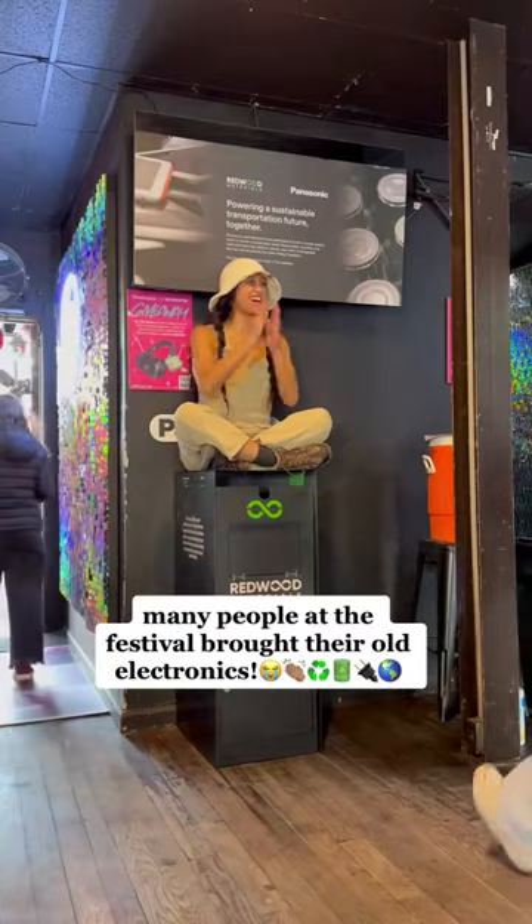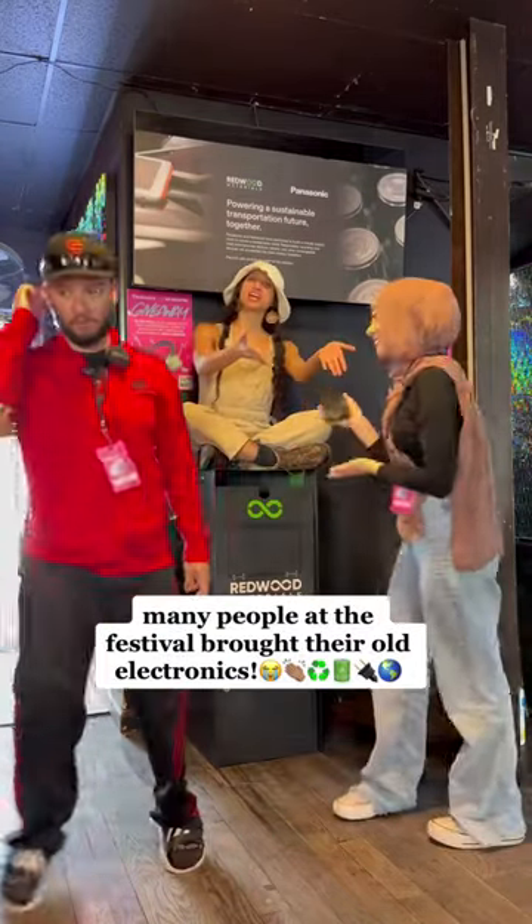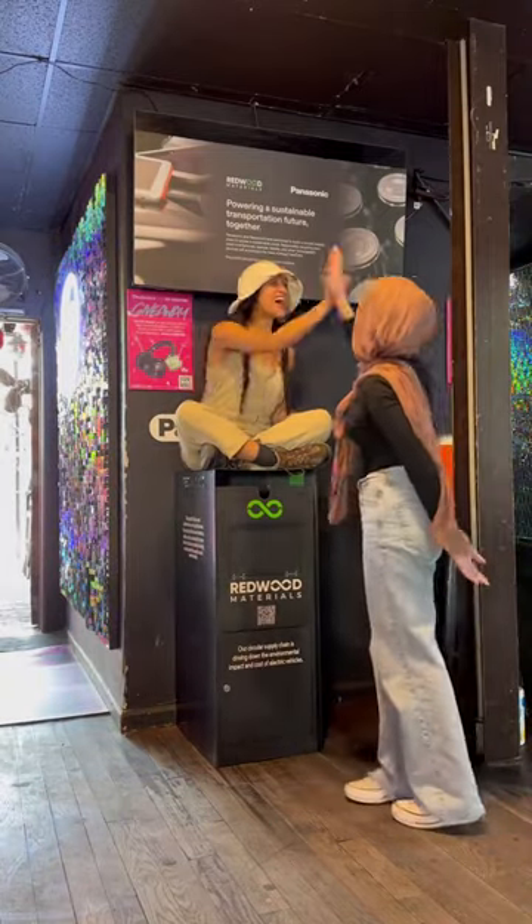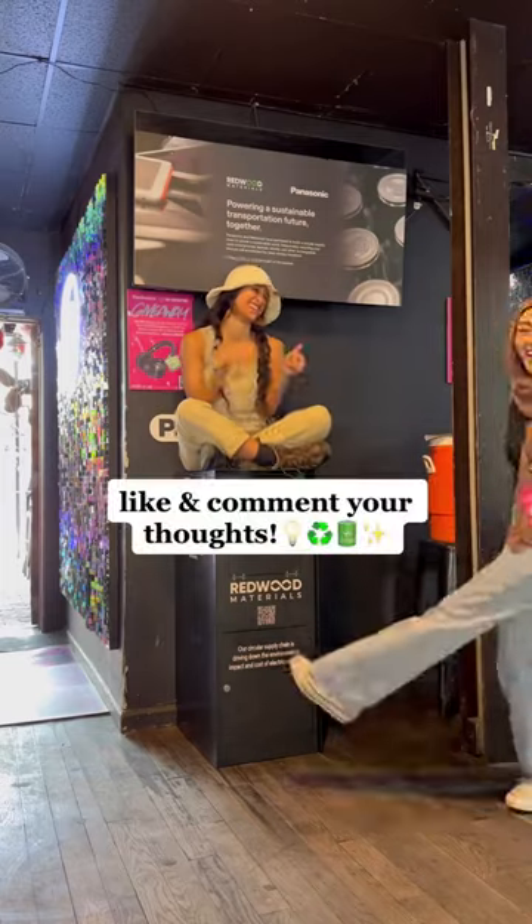These two companies are doing an amazing job of closing the loop between consumers just throwing out their old electronics as e-waste versus consumers recycling their old electronics so they could be recreated into new ones. Let me know your thoughts in the comments.